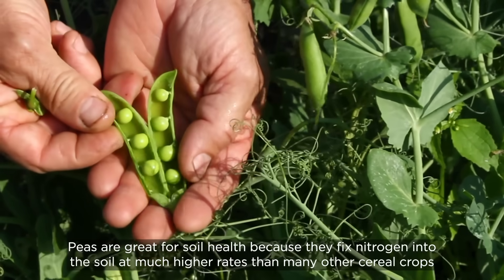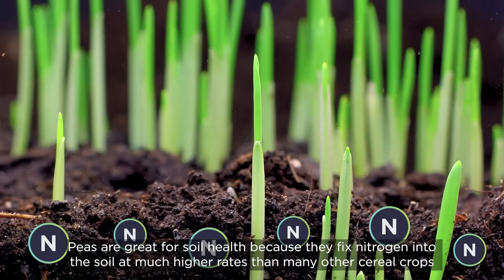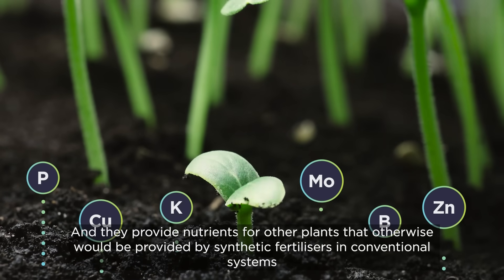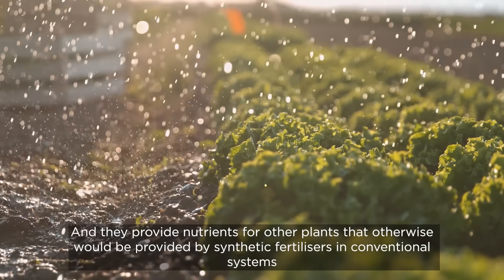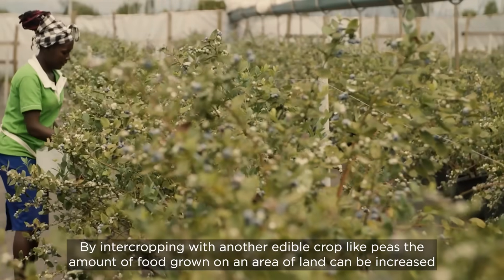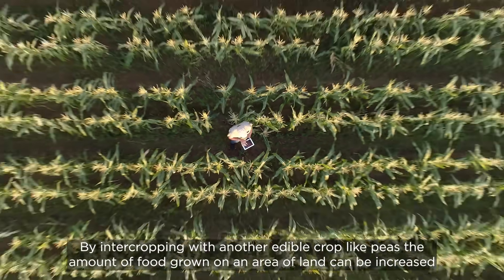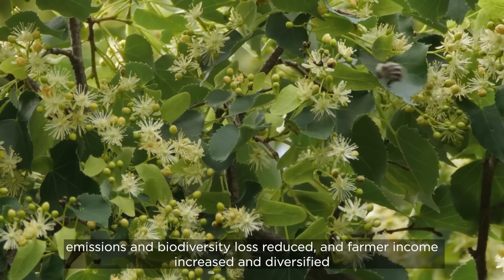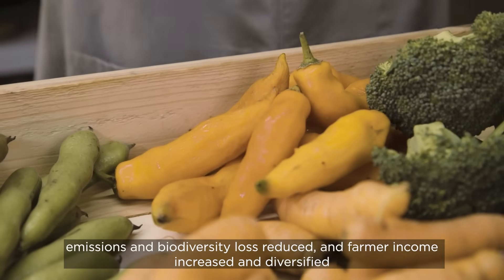Peas are great for soil health because they fix nitrogen into the soil at much higher rates than many other cereal crops, and they provide nutrients for other plants that would otherwise be provided by synthetic fertilisers in conventional systems. By intercropping with another edible crop like peas, the amount of food grown on an area of land can be increased, emissions and biodiversity loss reduced, and farmer income increased and diversified.